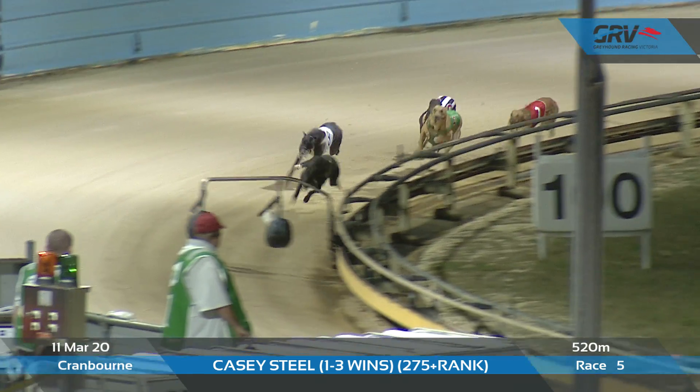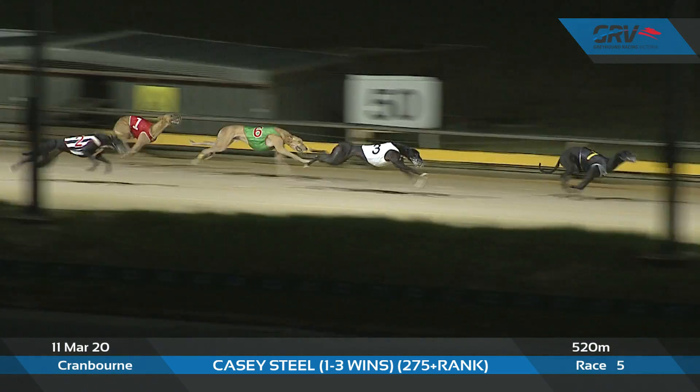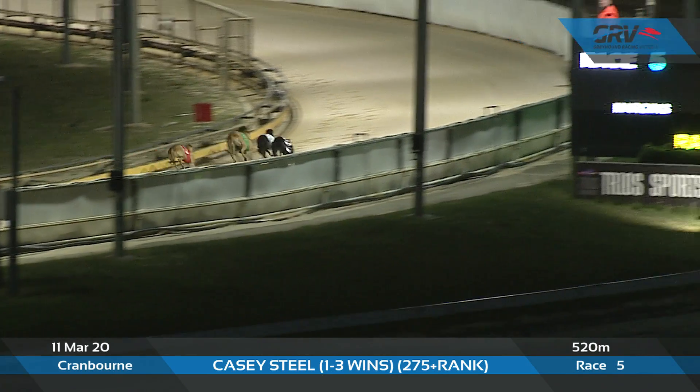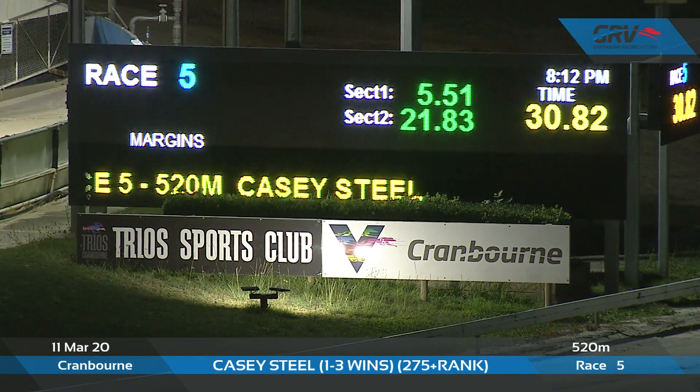Coming up to the home corner, Red on Black's travelling okay — about three lengths to Cudgy's Jane, then came Spyglass. Up the straight, Red on Black is still clear and Red on Black wins by two lengths. Cudgy's Jane second, Spyglass third, then Kena Error and Gina Bale at the tail — a pretty good run for that class in 30.82.